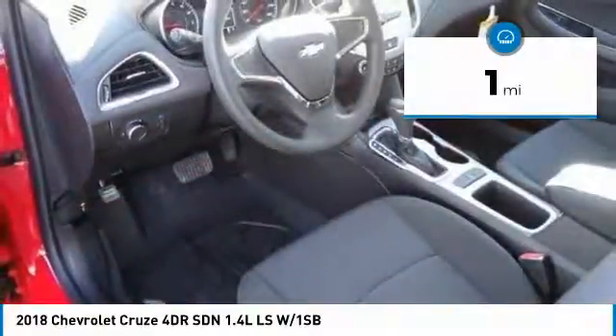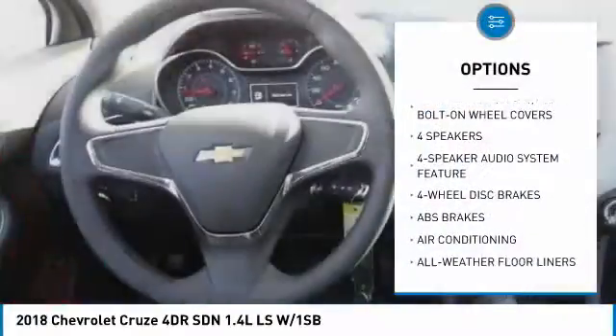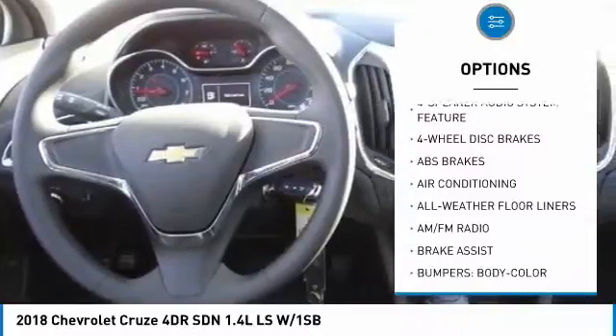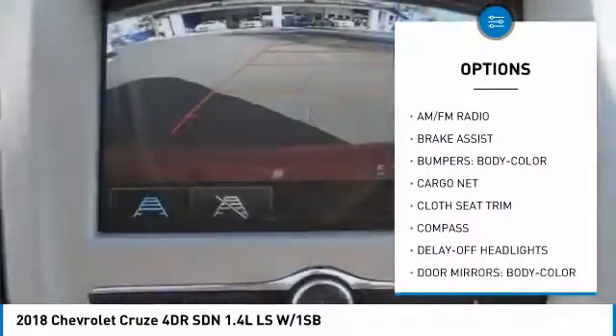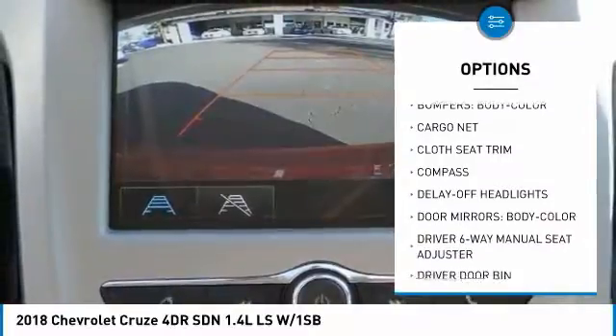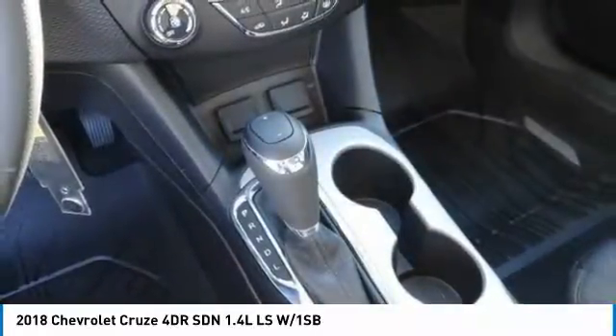Here are some of this vehicle's great options: traction control, air conditioning, dual airbags, power steering, four-wheel disc brakes, power windows, rear window defroster, electronic stability control, trip computer, and compass.